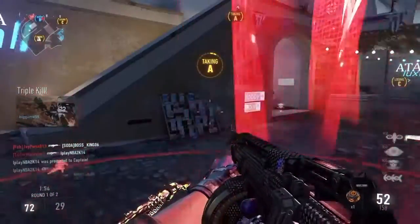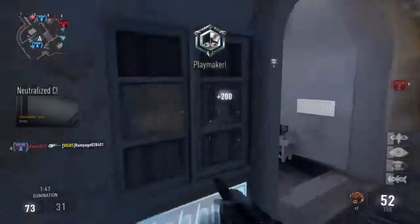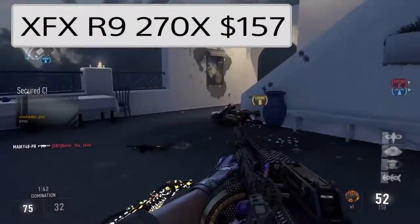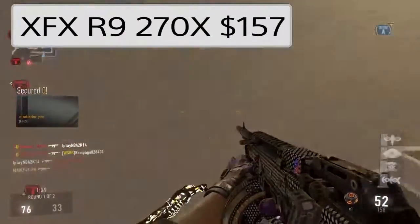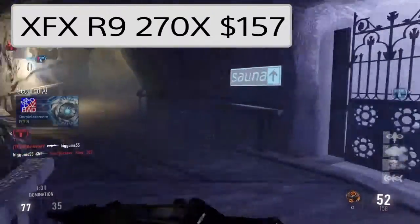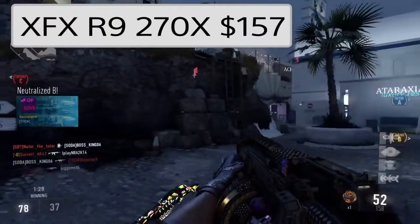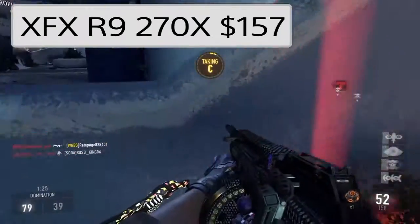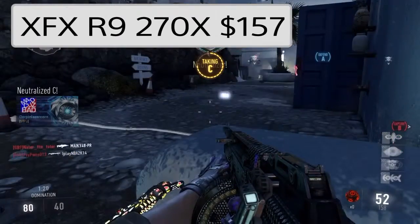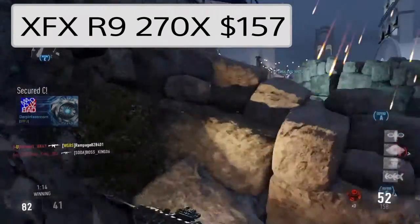For the most expensive and definitely the biggest part of the build, we have the graphics card. We chose the Asus Radeon R9 270X 2GB graphics card — though you can pick any R9 270X graphics card, like MSI or Sapphire's. I picked this one because it was the cheapest and on sale. MSI makes great products and they're one of my favorites, but I did have a problem with my Sapphire one — it was actually Dead on Arrival, which is why if you don't want to go with them, I understand.